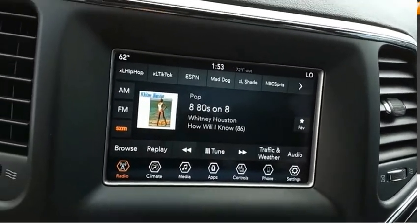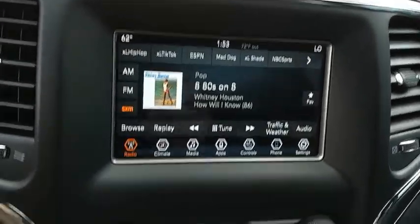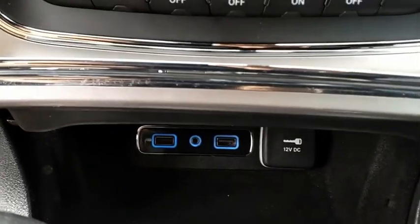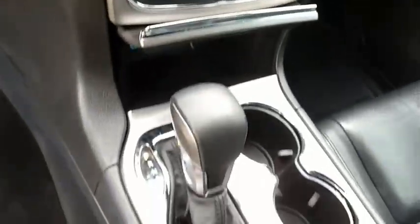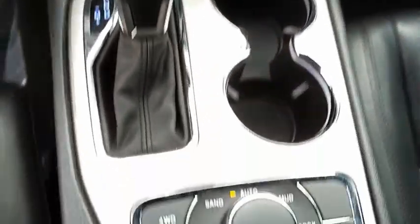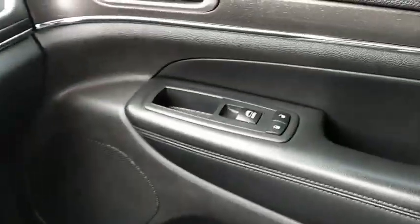The Jeep Grand Cherokee offers superior off-road capability comparable to that of the upscale Land Rover LR3. This makes the Grand Cherokee a fine choice for families who venture off-road or vacation in the mountains or other remote areas. Take this vehicle for a spin and see why so many shoppers are now proud owners.